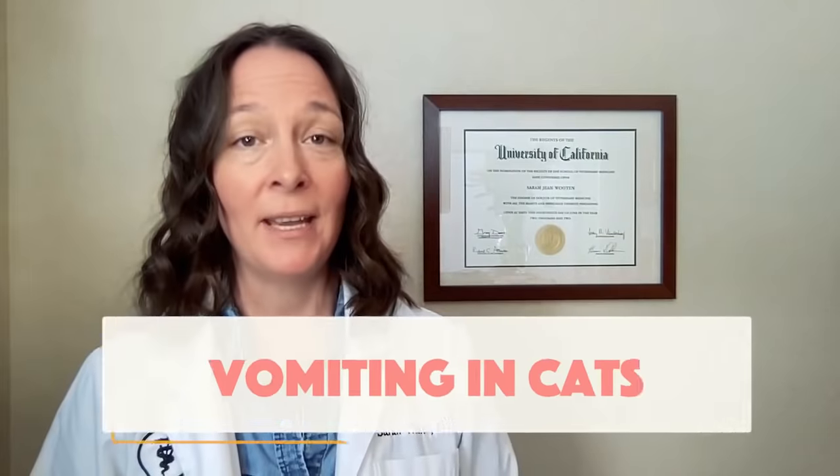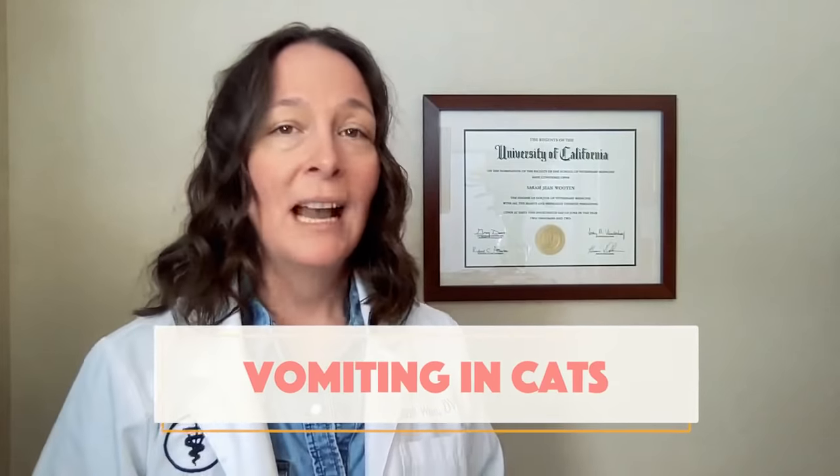Hello, my name is Dr. Sarah Wooten, and I am a veterinarian. I am here today in this video to talk to you about a very common problem we see in our furry feline friends, and that problem is vomiting. So we're going to talk about what causes it, what the symptoms are, how to differentiate it from other health conditions that might look similar, and most importantly, what to do about it.